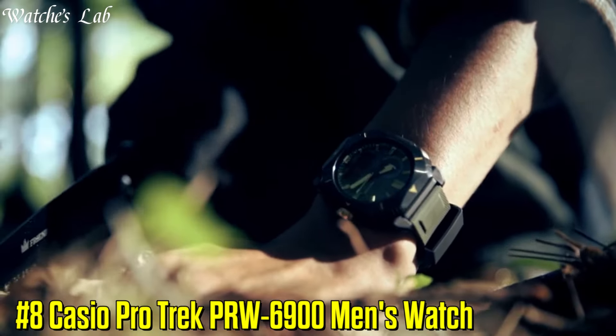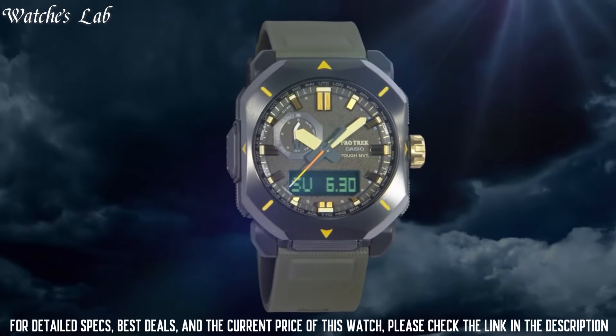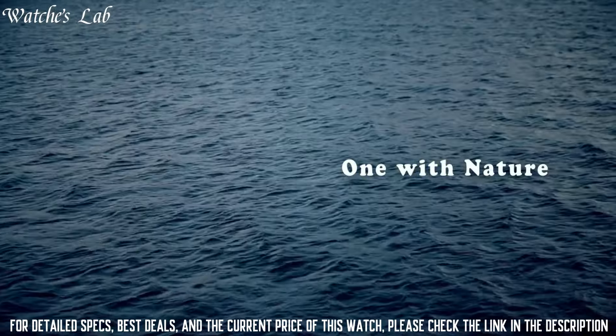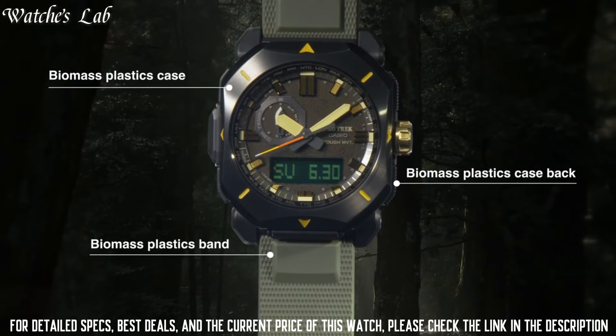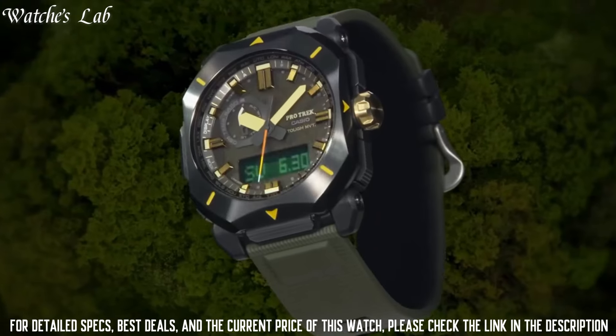Number 8: Casio ProTrek PRW-6900 Men's Watch. Display type: analog-digital. This timepiece has mineral glass, synthetic leather band, band color brown, and 100-meter water resistance. The watch is from the ProTrek collection.